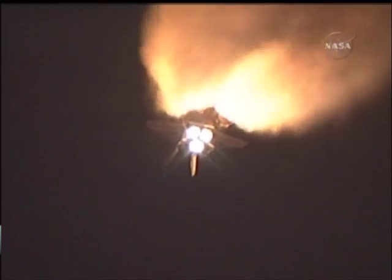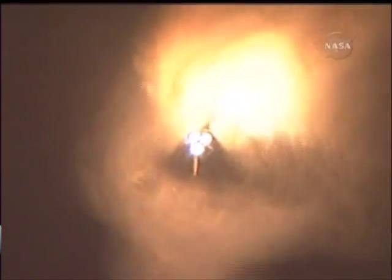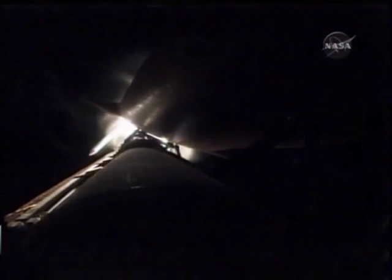One minute, 50 seconds into the flight, standing by for solid rocket booster separation. Booster officer confirms staging, a good solid rocket booster separation. Guidance now converging, the onboard computers steering the shuttle for its precise path to the International Space Station.